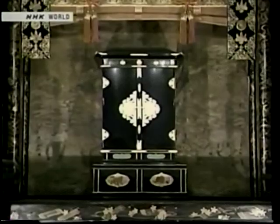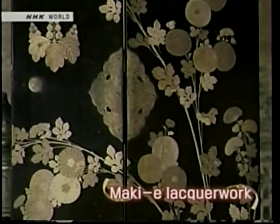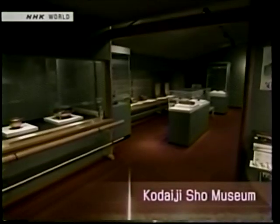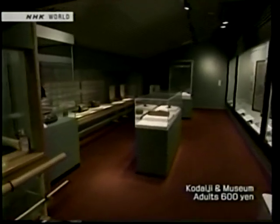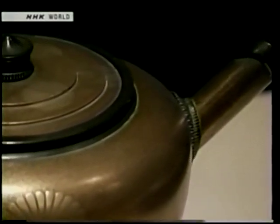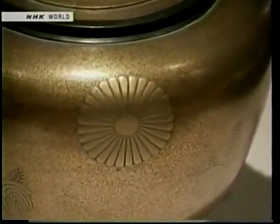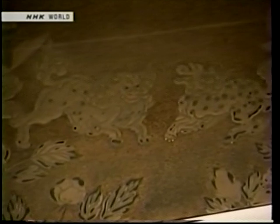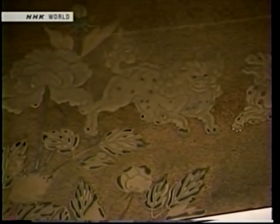Kodaiji is particularly famous for its Buddhist statue dais and miniature shrine decorated in makie lacquer. Designs are first drawn with lacquer, then gold dust is sprinkled over them while they are wet — this technique is unique to Japan. Various makie works are exhibited in the Kodaiji Sho Museum, including pieces that Hideyoshi and Nene actually used in their daily lives. A pot used to pour hot water after meals and a pot from their toilet set show the exquisite contrast between black lacquer and gold dust. Makie, with its novel designs, was much loved by the samurai in the 15th and 16th centuries.